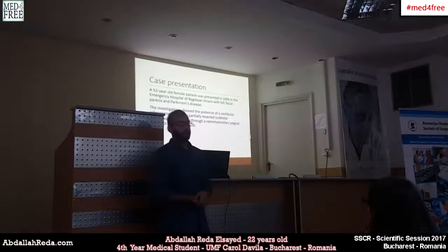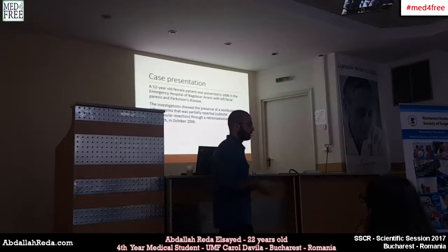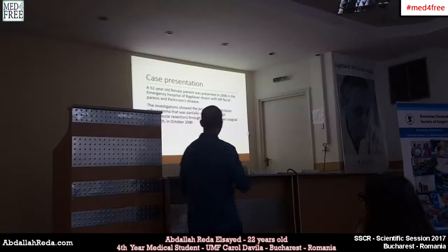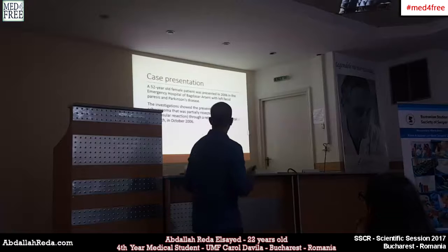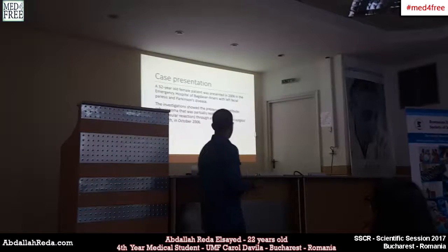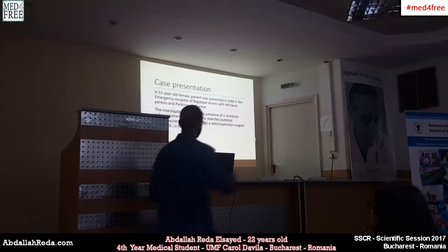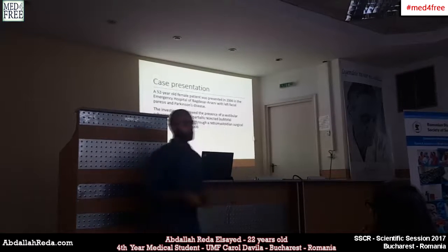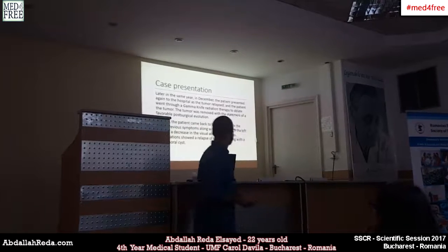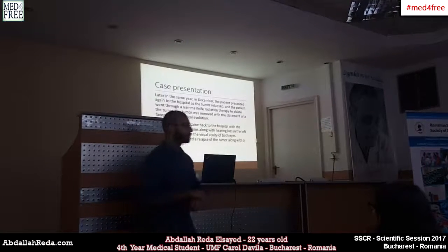Our case is a 52-year-old female patient seen in 2017. The patient was originally admitted in 2006 to the emergency hospital in Bucharest with left facial paralysis and Parkinson's disease. Investigations showed a vestibular schwannoma, which was partially resected through a subtotal intracapsular resection with a retromastoid surgical approach in October 2006. Later that year in December, the patient returned with worsening symptoms, and investigations confirmed a relapse.